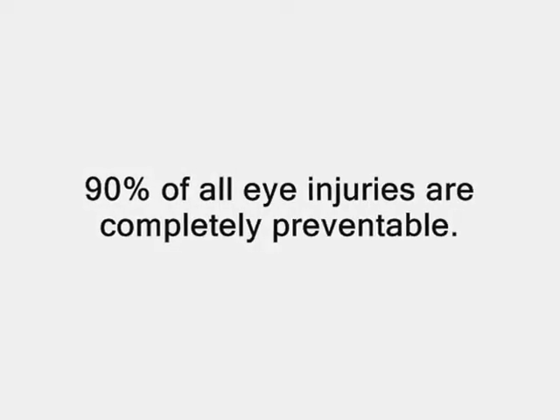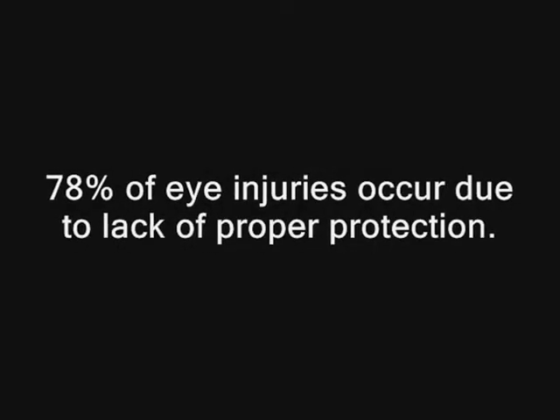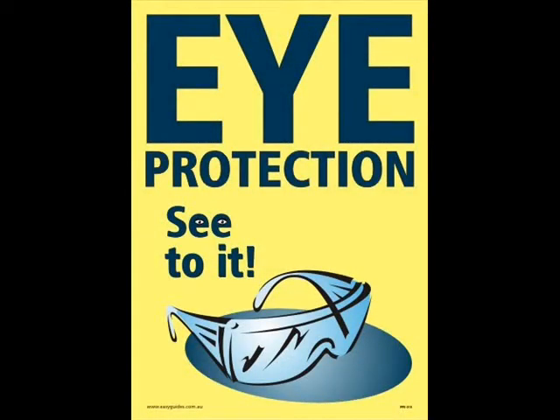Did you know that 90% of all eye injuries are completely preventable? Also, 78% of eye injuries occur because no eye protection was used. Hopefully by the end of this brief discussion, you will understand the importance of proper eye safety in both the home and recreational activities like sports.